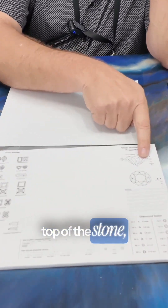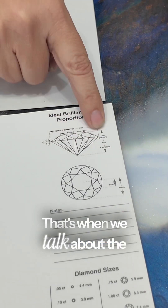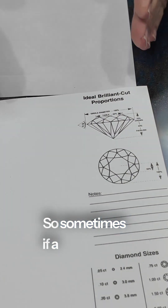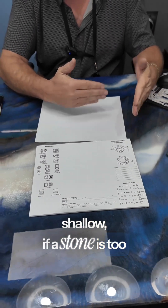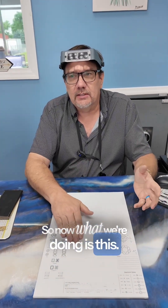Light comes in through the top of the stone, bounces around, and then comes back out. That's when we talk about the cut — not the shape, but the cut. If a stone is too shallow or too tall, that'll affect it.